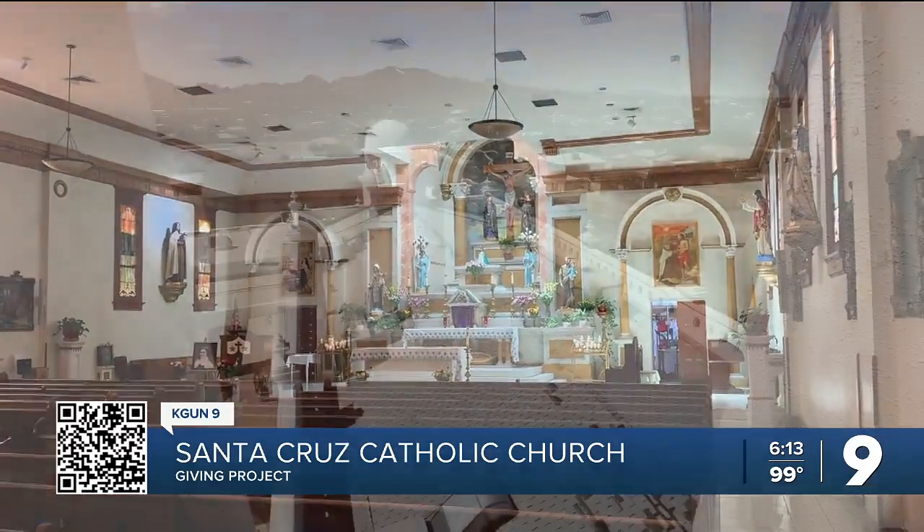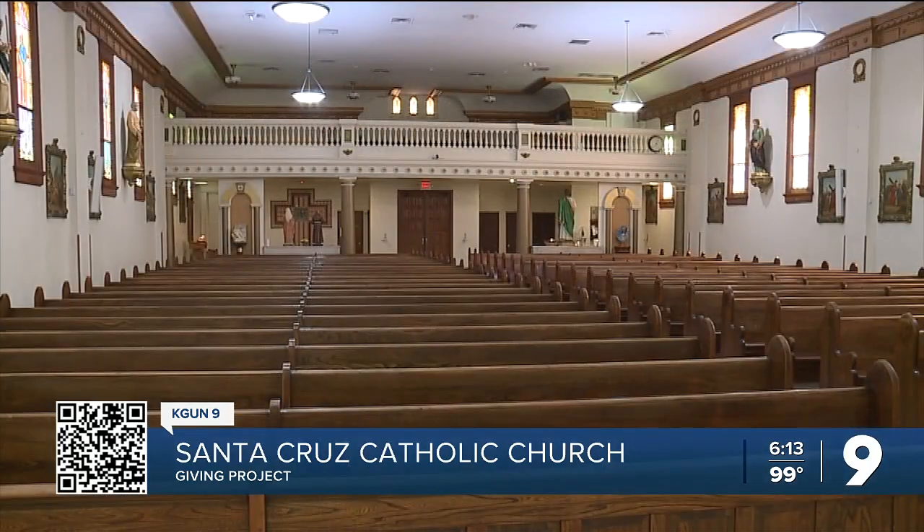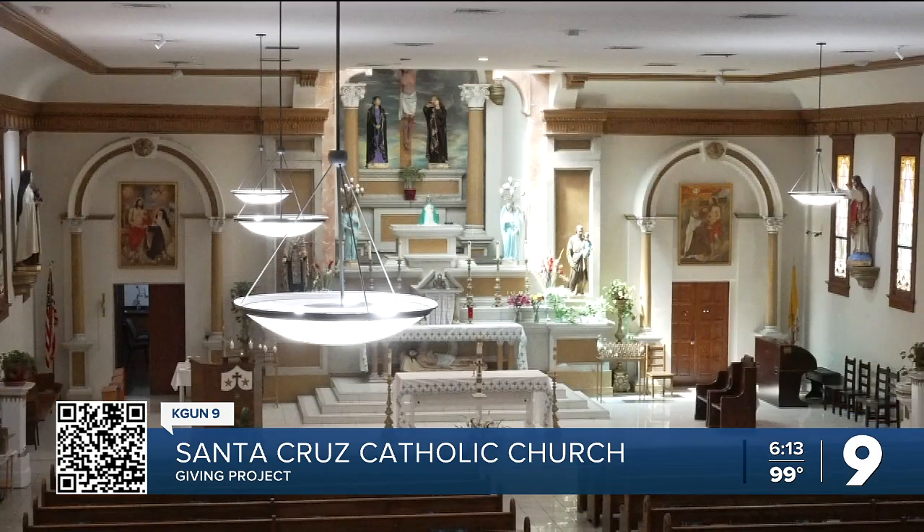Santa Cruz Parish has plans to repair the roof of the church and, most importantly, replace the original wiring. "And that's dangerous, isn't it?" "Absolutely, yes." "So your goal is to redo the wiring?" "To redo the wiring, and that is definitely going to cost a lot of money."